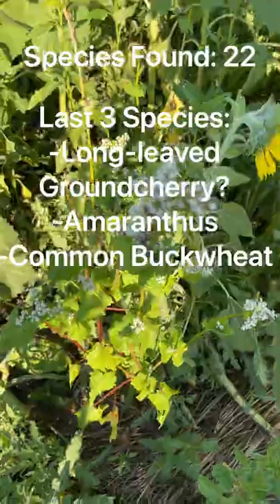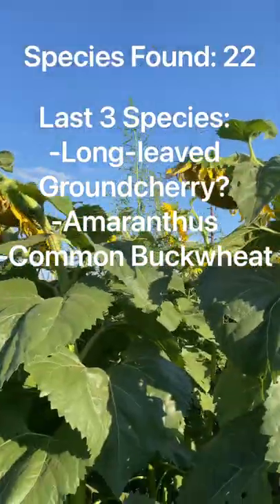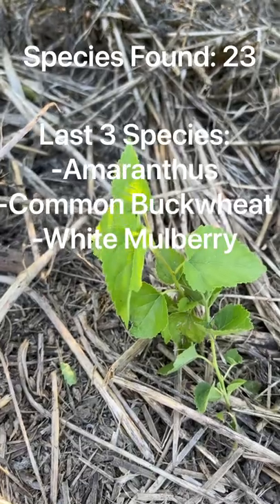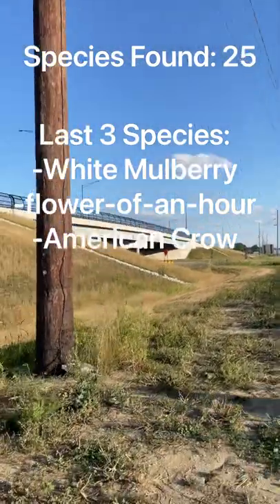Oh, this flower is pretty. You can even see lots of amaranths just poking above through the sunflowers. There appear to be crows in the distance.